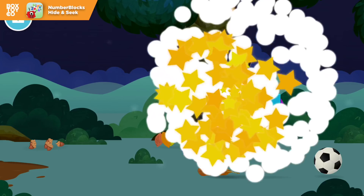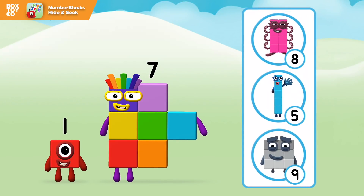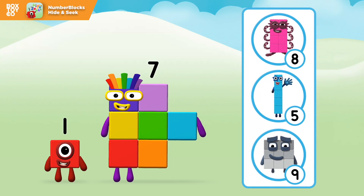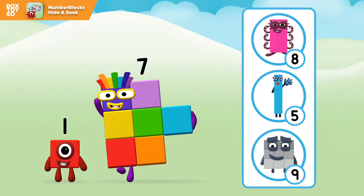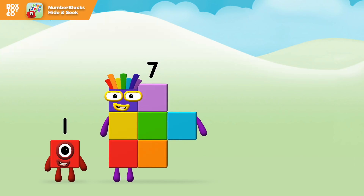A feather! A feather! Do you know which number block you'll make when you add these two number blocks together? Correct! You chose the right answer!